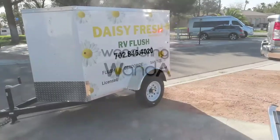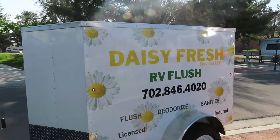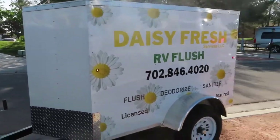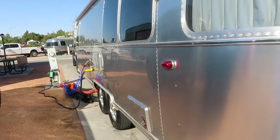This is Daisy Fresh RV Flush here in Las Vegas. Here's their info and I'll put it down below. They're here to flush out the gray and black tank.